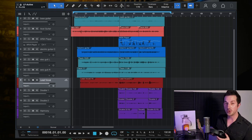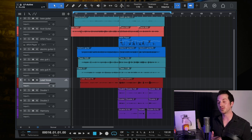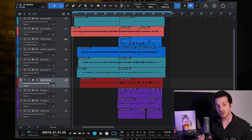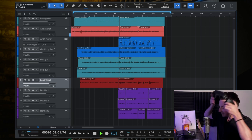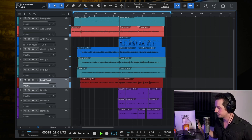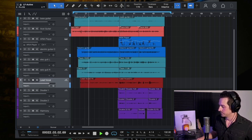Many of you who are veterans on my channel have probably heard this remake. This is my recreation of the song 'Kyoto' by Phoebe Bridgers — and that's what we're working with.